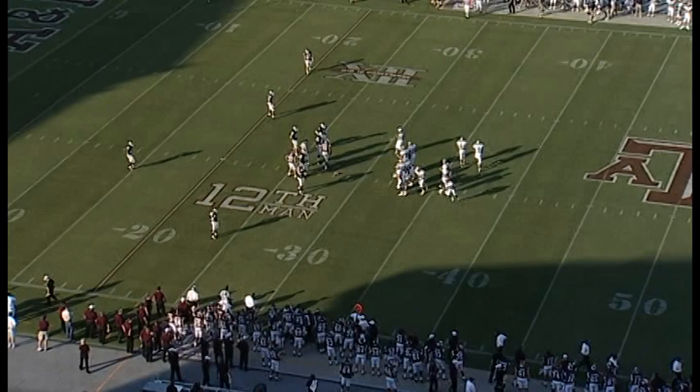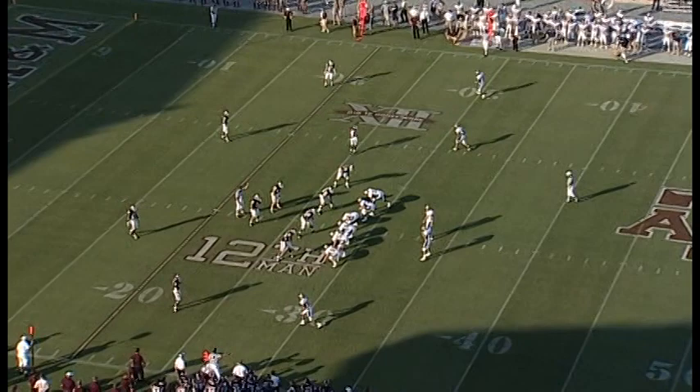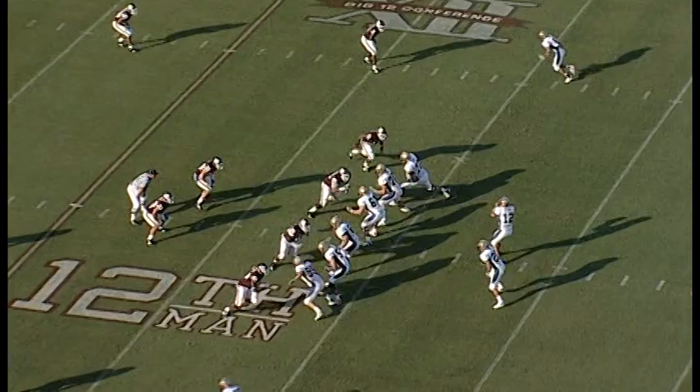First down Montana State, 10:46 to go in the first, no score. Montana State driving their first possession. Another good call — the Aggies were blitzing from the other side, they throw a screen to the left with only one person there. A nice pickup for Montana State.